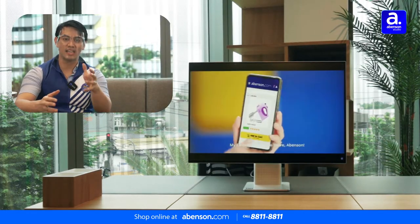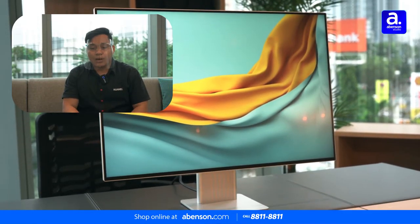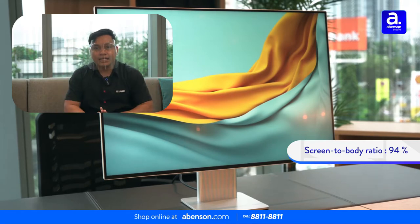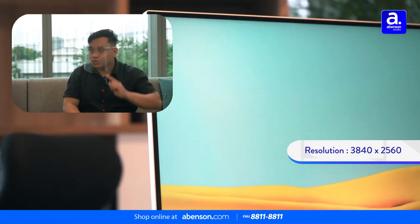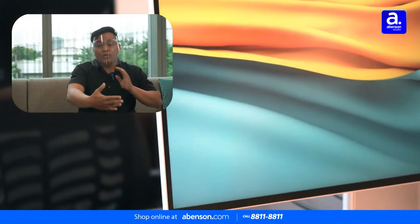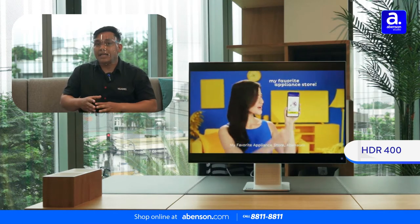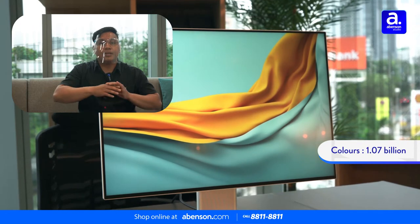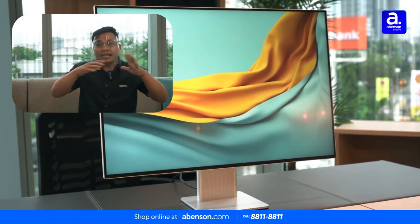The design looks really great — very shiny and elegant. In terms of specs, the Huawei Mate View has a 94% screen-to-body ratio, 4K resolution for a much better and detailed display, and it is VESA certified with HDR400 for a more immersive video experience. It also has 1.7 billion colors — that's 10-bit color depth — which makes the display really beautiful.